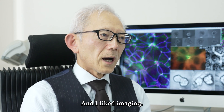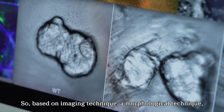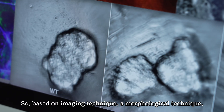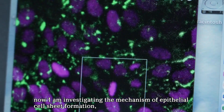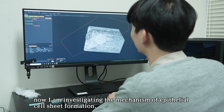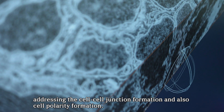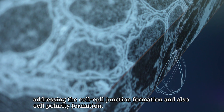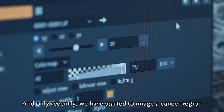I liked imaging. So based on imaging technique and morphological technique, I am now investigating the mechanism of epithelial cell sheet formation, addressing cell-cell junction formation and also cell polarity formation.